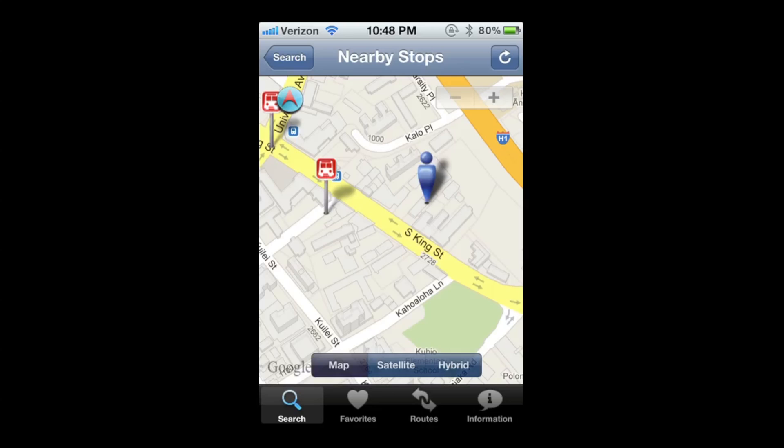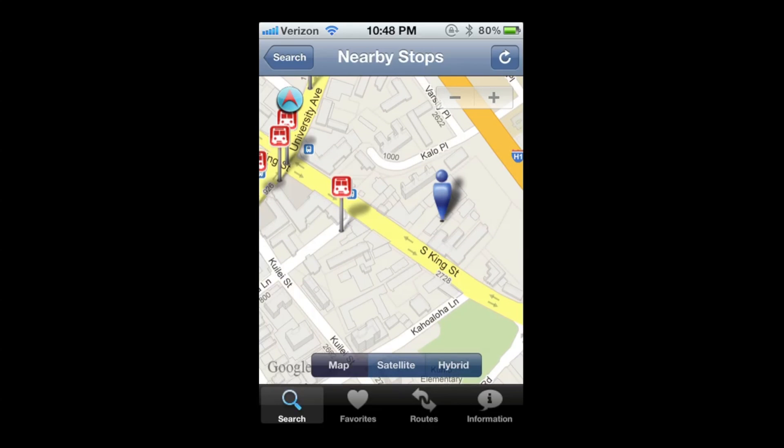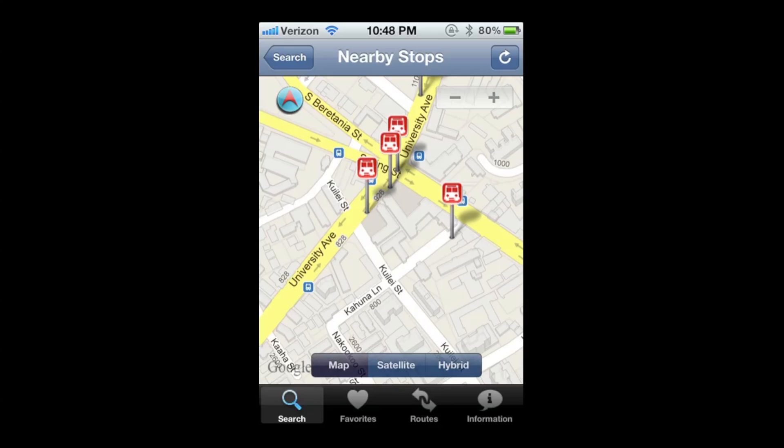On the top right you have a minus and a plus. What that does is it constrains or expands the search area. If you tap the plus, it makes it larger and shows a couple more bus stops — useful if you want to walk further or if none of the nearby stops have the correct route.